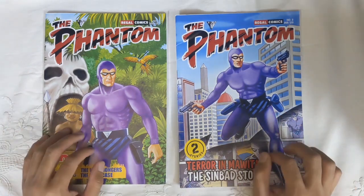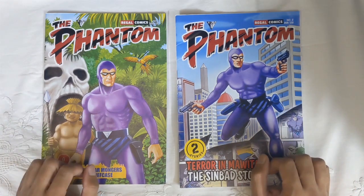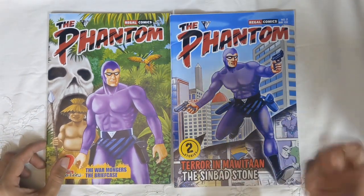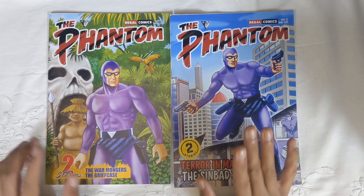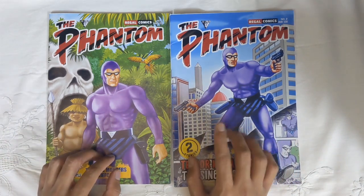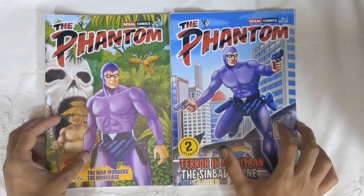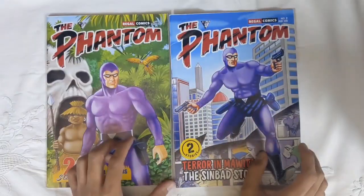A little backstory: Regal Publishers have been publishing The Phantom in India for a long time, but it has been in the Malayalam language. It's only been very recently that they got the rights from King Features to print the stories in English and in color too.